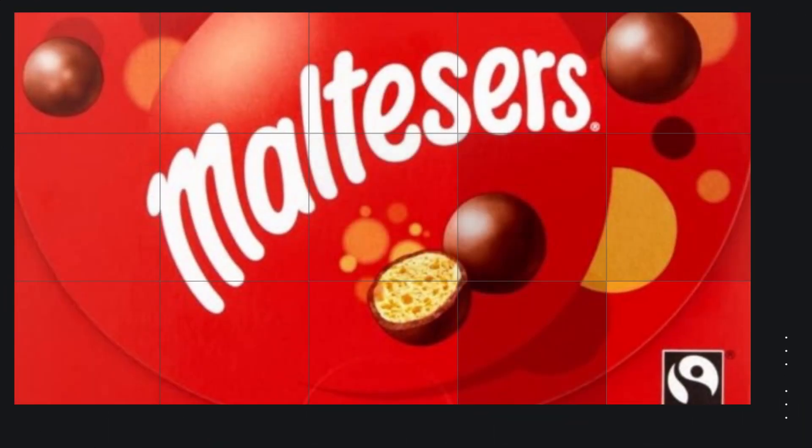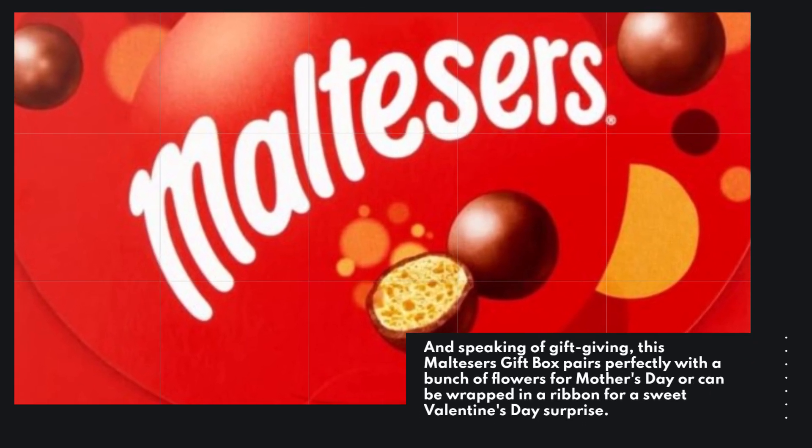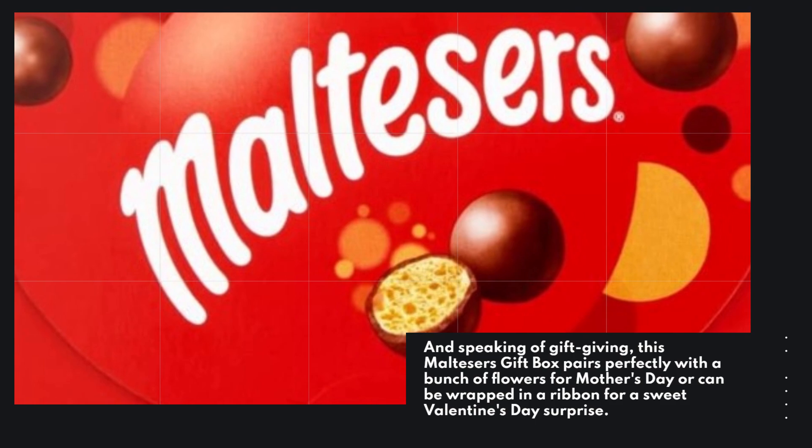And speaking of gift-giving, this Malteser's Gift Box pairs perfectly with a bunch of flowers for Mother's Day, or can be wrapped in a ribbon for a sweet Valentine's Day surprise.